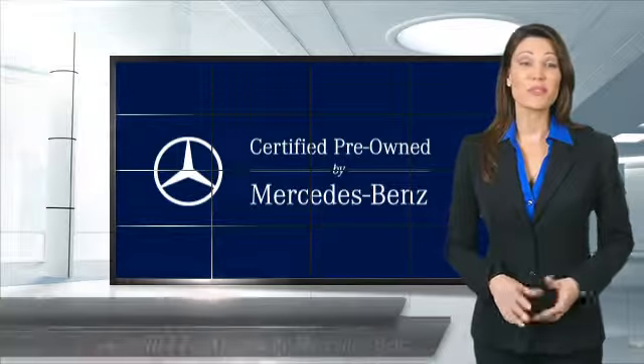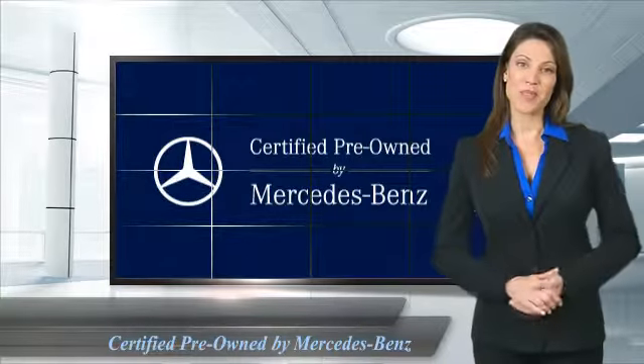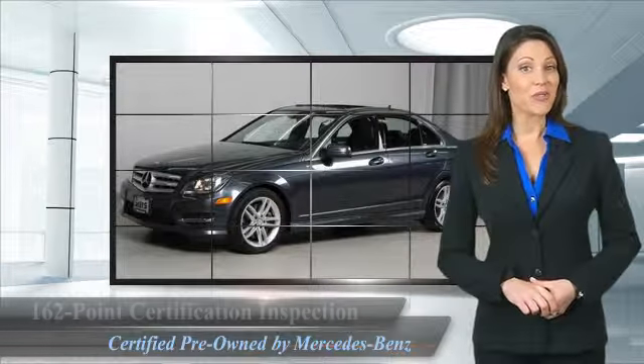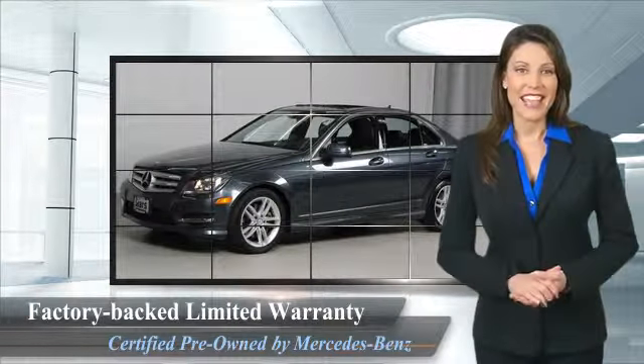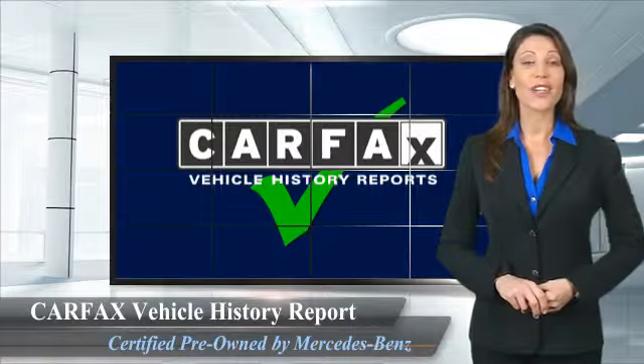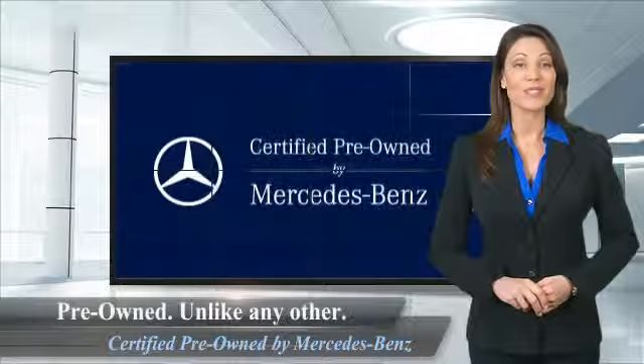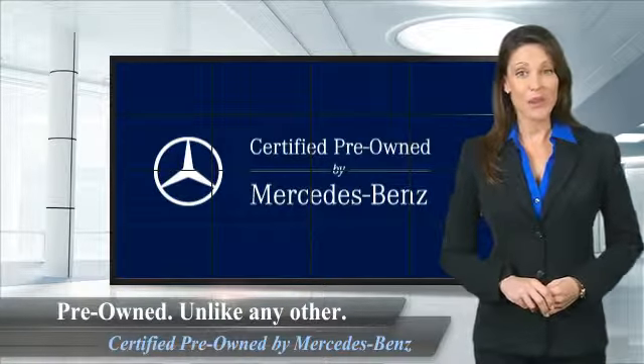A certified pre-owned Mercedes-Benz is so much more than a used car. It's built by a company famous for engineering triumphs, racing heritage, and its commitment to luxury, quality, reliability, and safety. Ask your dealer for details about the Mercedes-Benz Certified Pre-Owned Program.